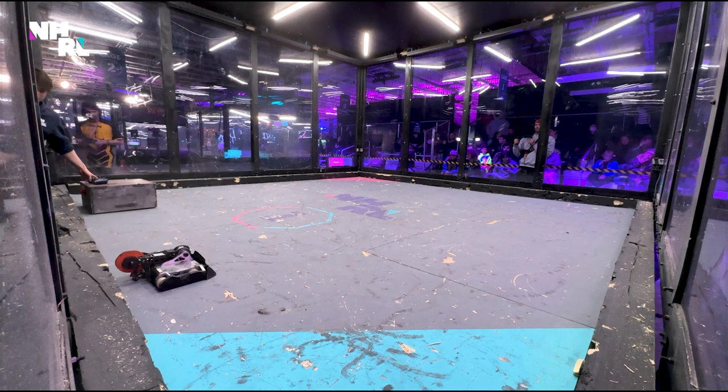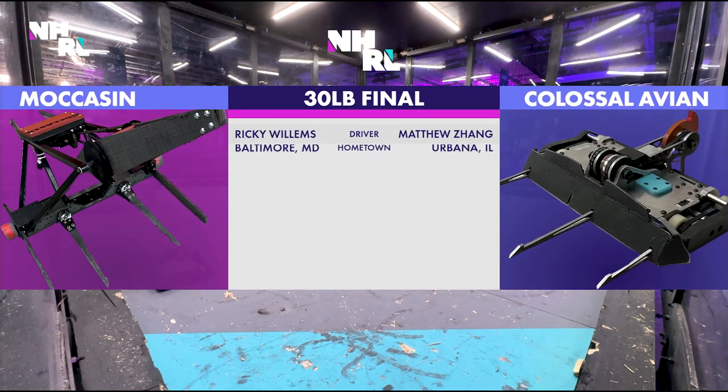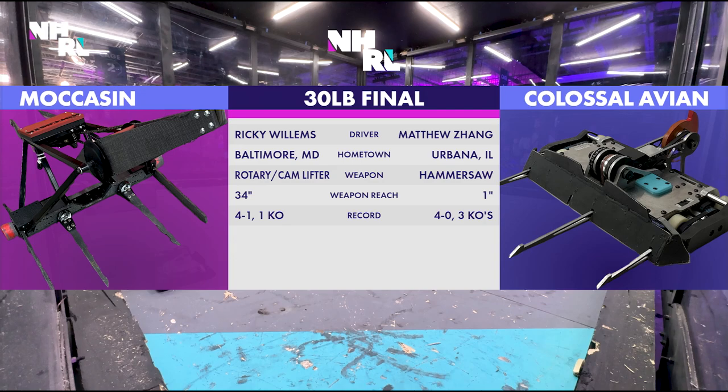All right, let's look at the tale of the tape for this 30-pound final. Moccasin's up first. Ricky Willems, Baltimore, Maryland. He's got the rotary slash cam lifter and 34 inches of reach. Massive.